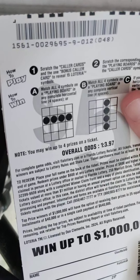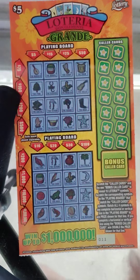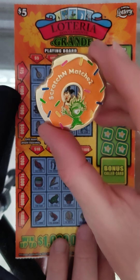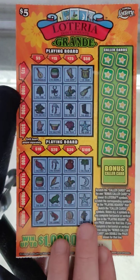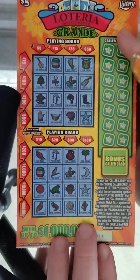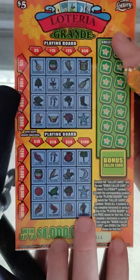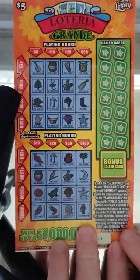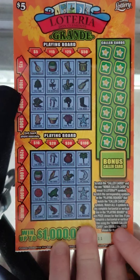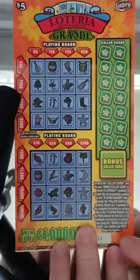We're gonna give this a try since it's a new ticket. Odds on this game is one in 3.97. Share these videos out on social media, guys. Today we're gonna use a Scratch and Match coin - if you don't have Scratch and Match, please subscribe to his channel and tell him Paulie Scratcher sent you. This bonus card doubles the prize - let me make sure... yeah, double the prize shown for that line.